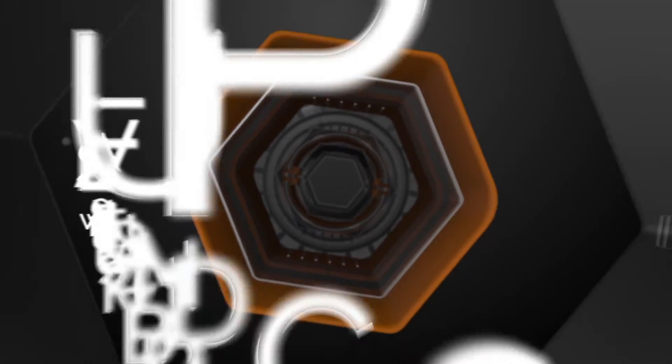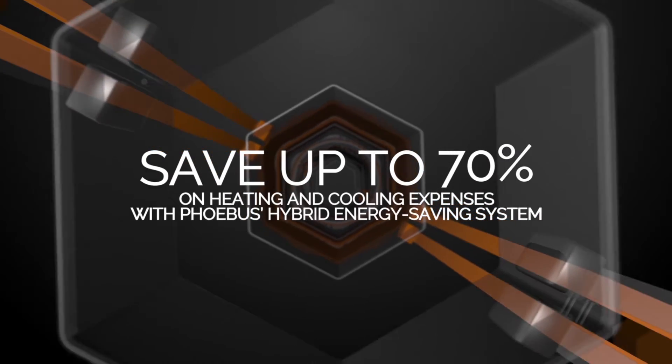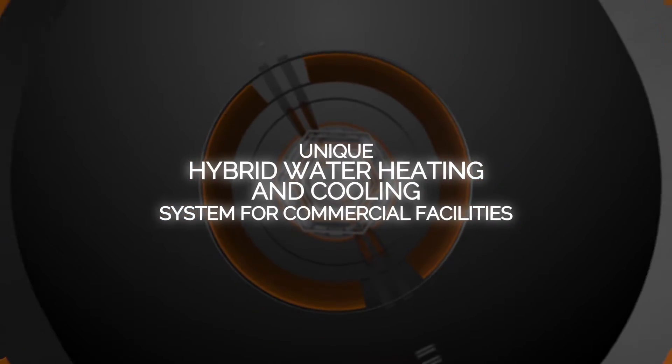From Phoebus Energy, introducing HydraBalance, an award-winning global cleantech company with a patented energy-saving solution for water heating and cooling in medium to large commercial facilities.